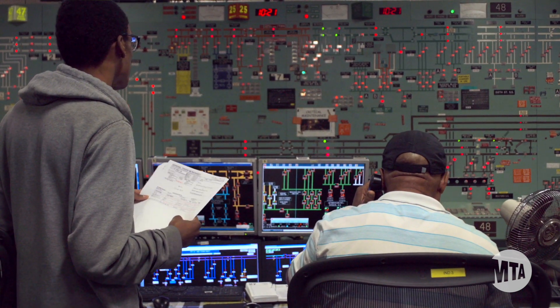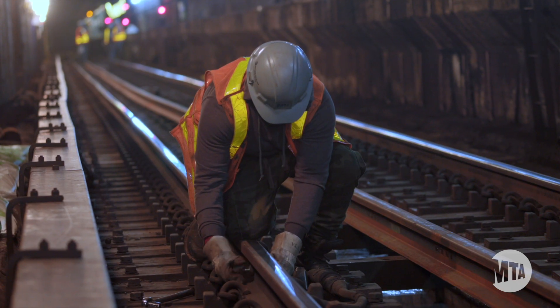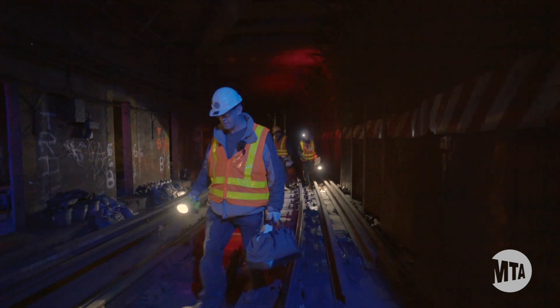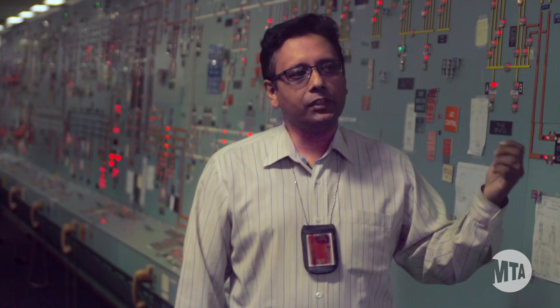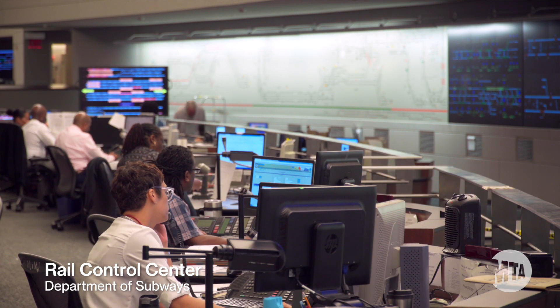A typical day for a System Operator involves general orders. A general order, or GO, is a planned work outage. Normally they're working next to the third rail or nearby, so they want power off so they can work safely. Any emergency that happens out in the field, RCC gives us a call to have a power off on a certain line, certain track.